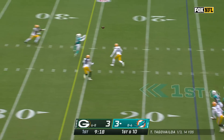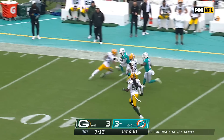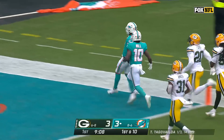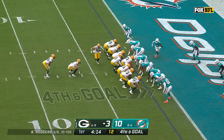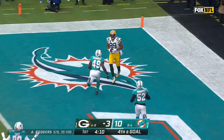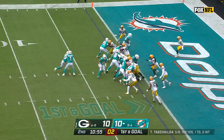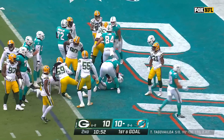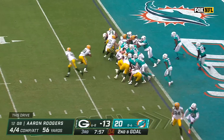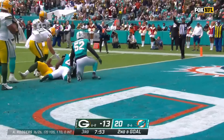Tua Tagovailoa under pressure — found a hole for Jalen Waddle. Got a block and got three. Waddle with the speed — takes it inside the 30 — keeps on going — all the way home — touchdown, Miami! The look to throw it — Rogers to the end zone — has a wide open Mercedes Lewis for the touchdown! On first down and goal — handoff to Jeff Wilson — a Dolphin touchdown to put Miami back in front. Inside the one — they give it to Dillon again — at the goal line, he spins in for the Green Bay touchdown.